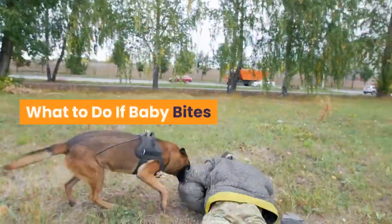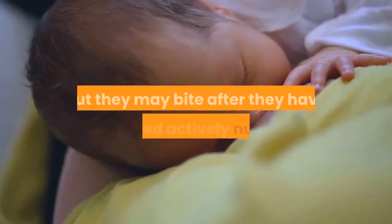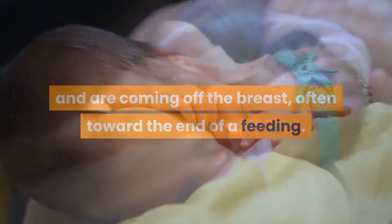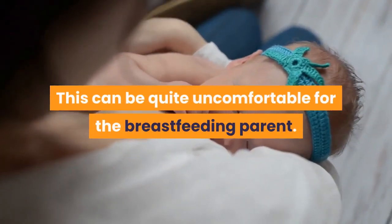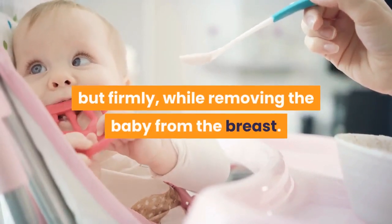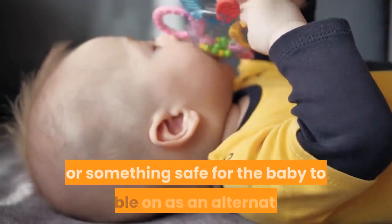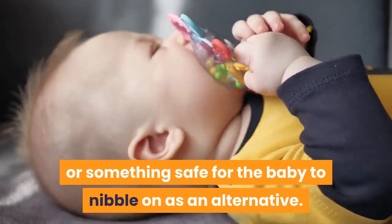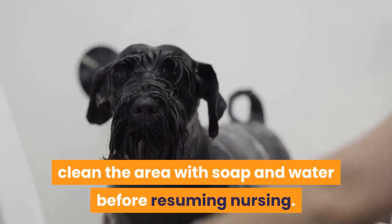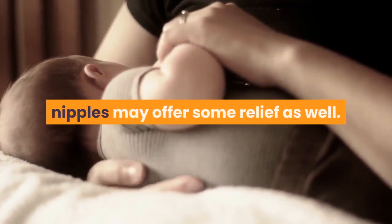Babies who have a good latch usually cannot bite while feeding, but they may bite after they have stopped actively nursing and are coming off the breast, often toward the end of a feeding. This can be quite uncomfortable for the breastfeeding parent. If this happens, say "no" or "no biting" gently but firmly while removing the baby from the breast. You can also offer a teether or something safe for the baby to nibble on as an alternative. If they actually break the skin, clean the area with soap and water before resuming nursing. Nipple cream and other remedies for sore nipples may offer some relief as well.